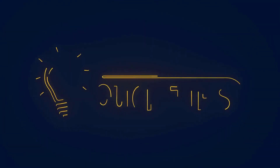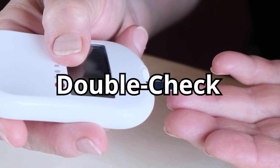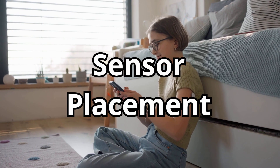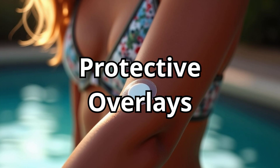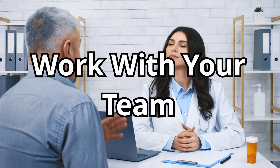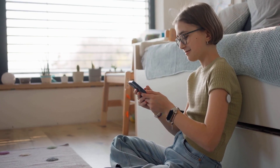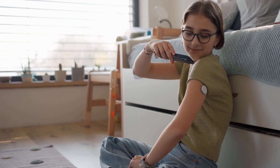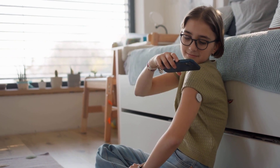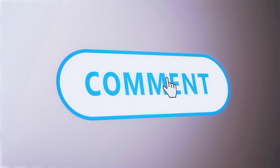Before we wrap up, here are a few quick tips for getting the most out of your CGM. Always double-check extreme highs or lows with a finger stick, especially if you feel off. Rotate your sensor placement to avoid skin irritation or scarring. Use protective overlays if you're active or swim a lot — they help keep the sensor in place. Work with your healthcare team to understand your data and adjust your insulin or diet accordingly. A CGM is only as powerful as how you use it. If you found this breakdown helpful, hit that Like button and subscribe to Blood Sugar Squad for more practical, real-world tips to manage diabetes. And if you've tried either the Libre 3 or Dexcom G7, drop a comment below — your experience could help someone else make the right choice.